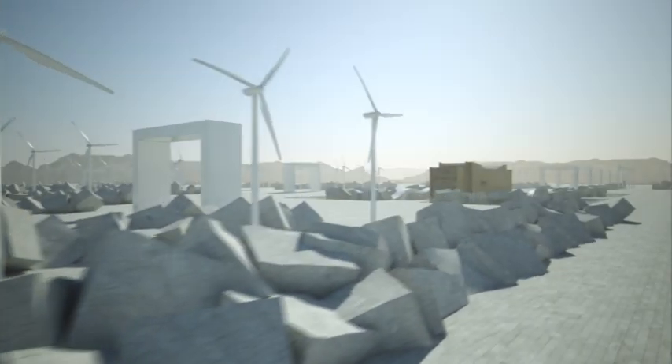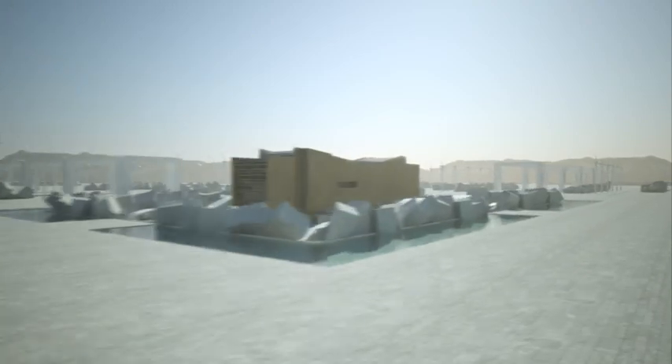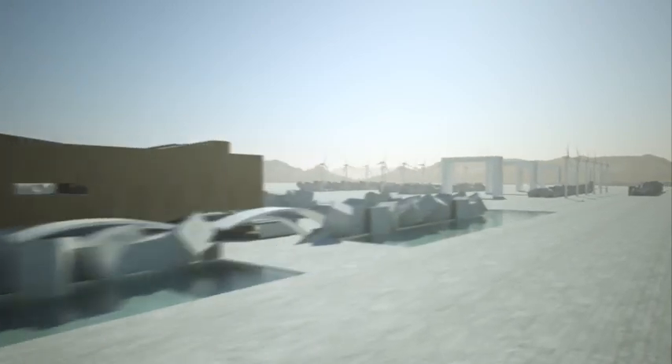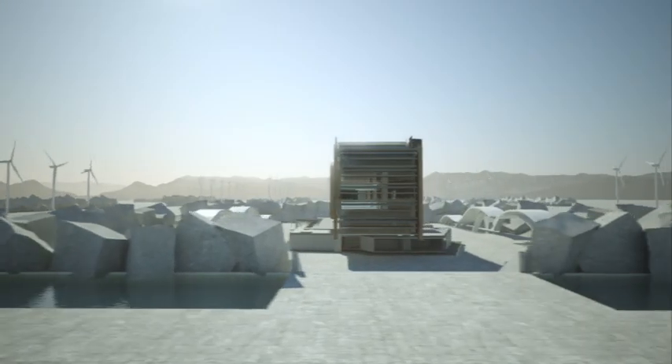With collaborative teams including all project stakeholders, the industry can effectively design, build, and operate higher performing, more sustainable built environments. This is integrated project delivery.